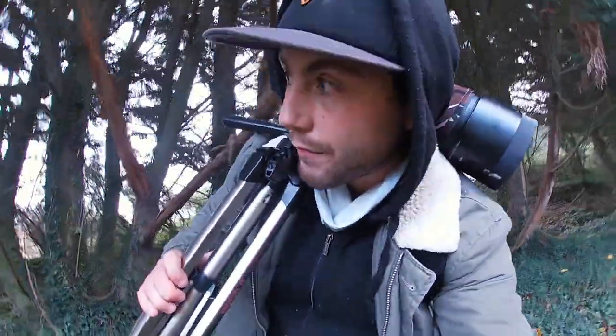Hey everyone, welcome back to another video. So I decided to build myself a little hide here in the little bit of local woodland here in Drada.